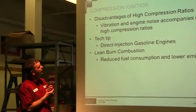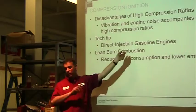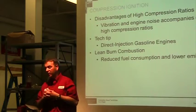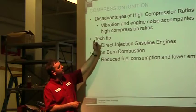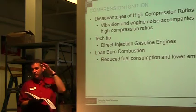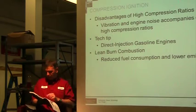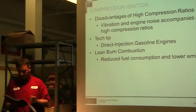Compression ignition with high compression ratios — particularly indirect injection up at 23:1 — has disadvantages: vibration, engine noise, and the need for heavier starters to turn the engine over. The head gasket has to be stronger, the bolts holding the head have to be larger, the engine block needs to be stouter, and the crankshaft and connecting rods all have to be stronger. These are all added expenses and disadvantages.